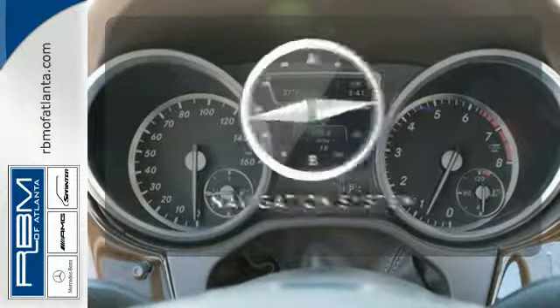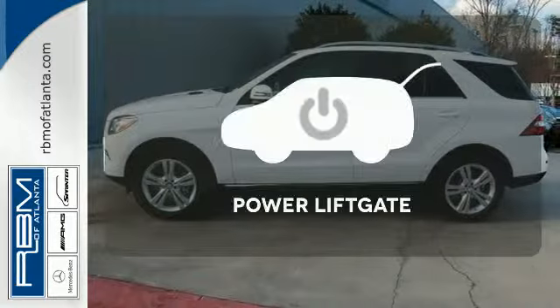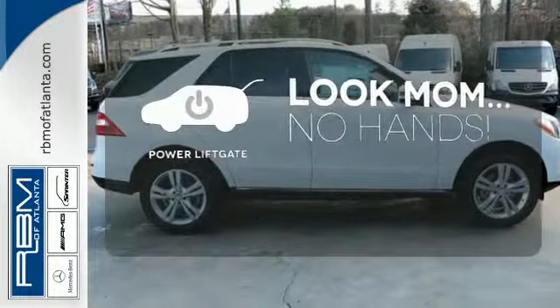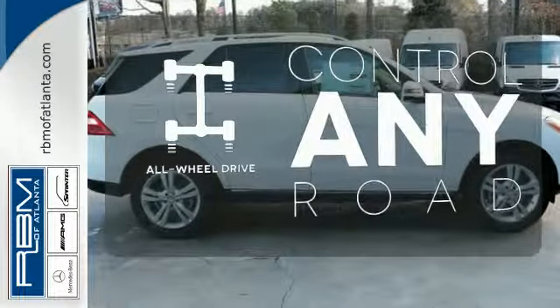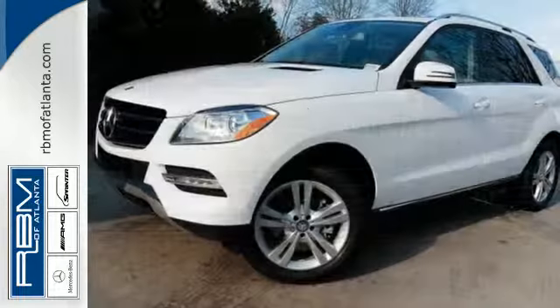Feel confident getting from point A to point B with the navigation system. Enjoy the hands-off ease of rear door operation with the power liftgate. All-wheel drive allows you to master any road, any time. An SUV your head and heart can agree on.